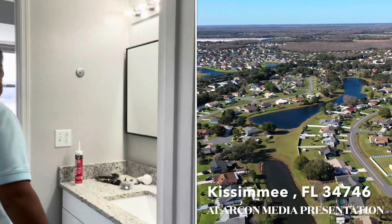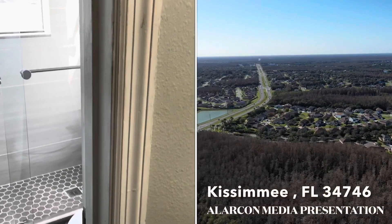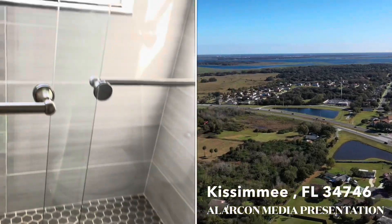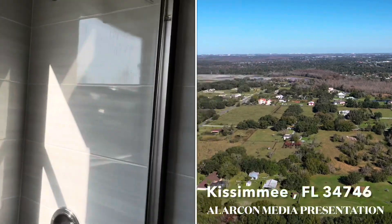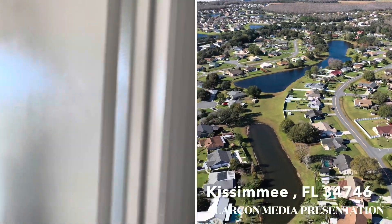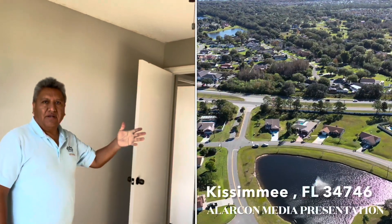Aquí hay otro baño completo que ya tiene sus últimos detalles, ya casi no falta nada. Reemplazaron todo lo que es la bañera, el toilet nuevecito — todos los baños son renovados. Mire qué bonito está el toilet y su bañera aquí. Pusieron buenos tiles de los largos. Aquí tienen los otros cuartos, otros dormitorios que están culminando. Esta casa tiene cuatro dormitorios y dos baños y medio.